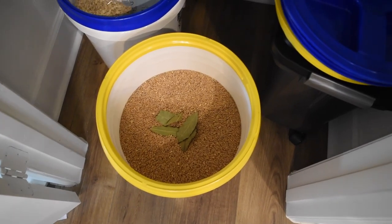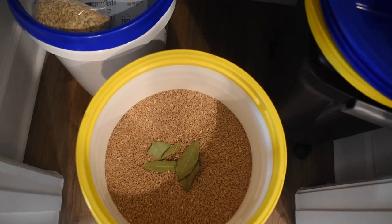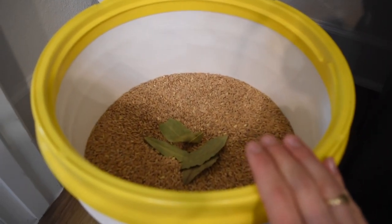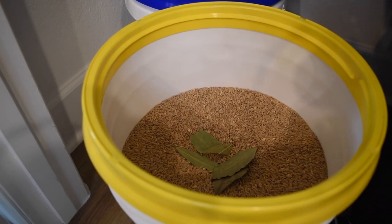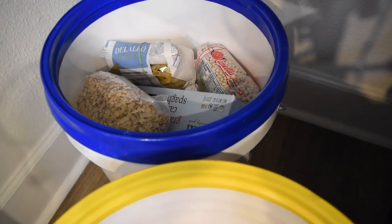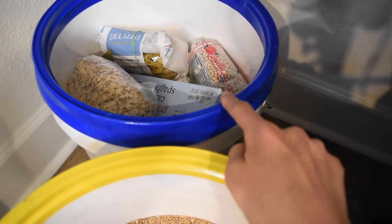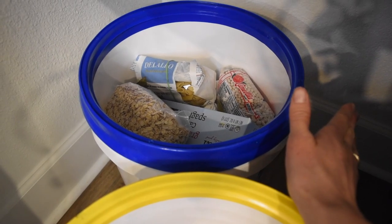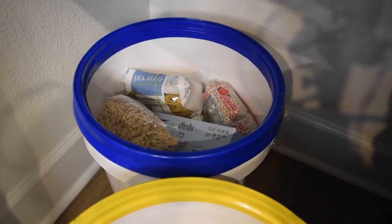The last two things I want to show you are the gamma-sealed buckets. I don't have oxygen absorbers in these because we use them pretty often, but the gamma seal is airtight and makes it easier to get in and out of. One bucket is einkorn grain — this is the primary grain I use for making bread. I grind it fresh and use it to make sourdough rolls, cinnamon rolls, and anything you'd use wheat for. The other bucket has overflow staples to refill my jars: oatmeal, quinoa, an extra spaghetti box, beans, and pasta. Everything gets rotated — when the quinoa jar is empty, I refill it from here.